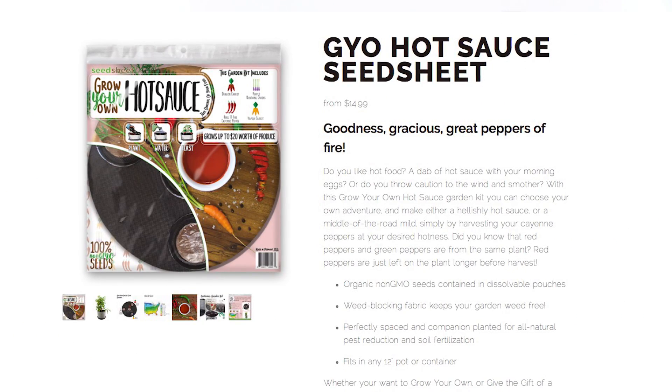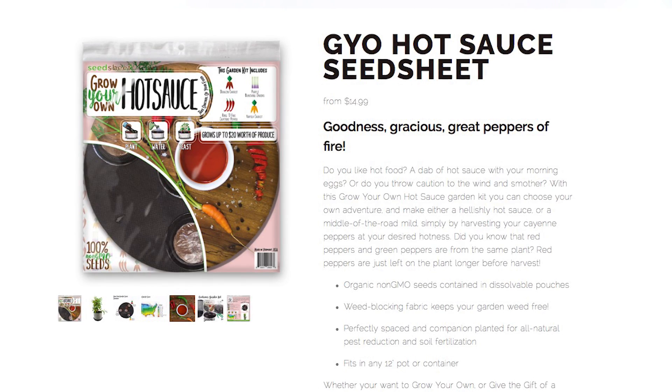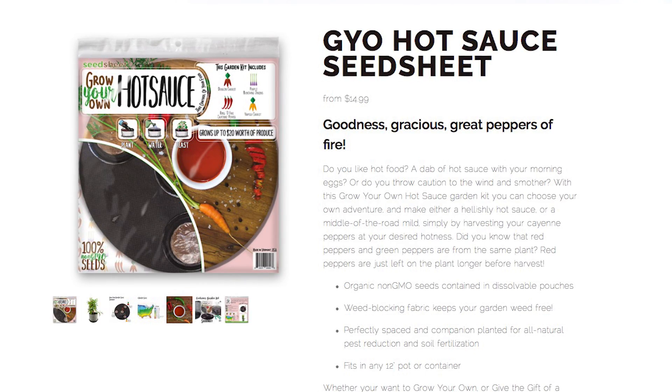The hot sauce kit has four seed varieties that grow together: the ring of fire cayenne pepper, dragon red carrot, Napoli carrot, and purple bunching onions. The kit comes with recipes for spicy carrot juice and hot sauce.